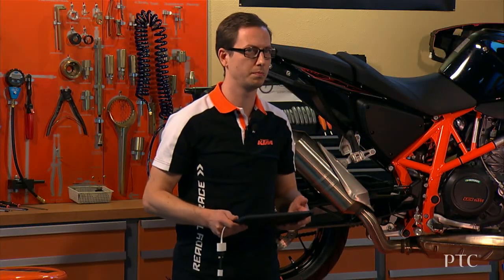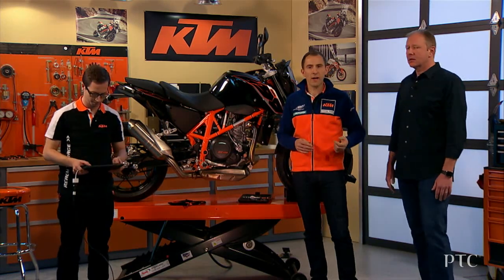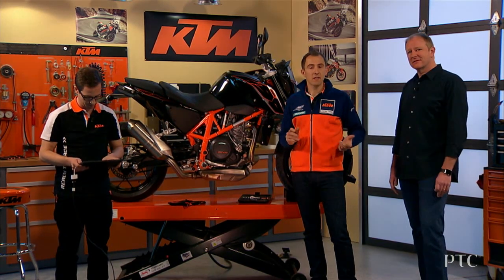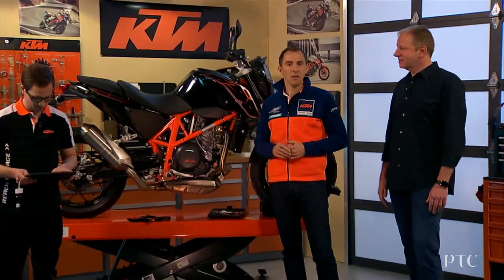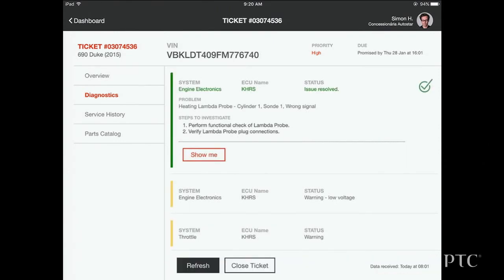It looks like the lambda probe wasn't properly connected, but now it's reconnected. Let's check if the issue is solved. The bike is still connected, so let's run another diagnostics. As we can see now, the issue is solved.